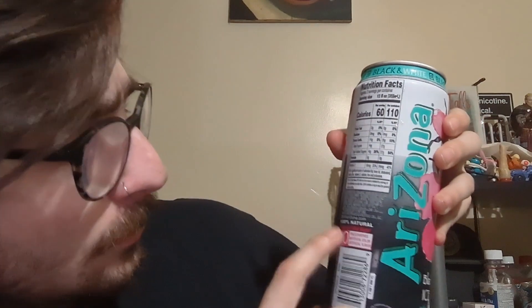Initial smell — kind of just smells like a bland tea. One thing I did notice about this product, though, is that it says it has no preservatives, artificial colors, or artificial flavors, and it uses 100% natural real sugar. Those are all things I can get behind.